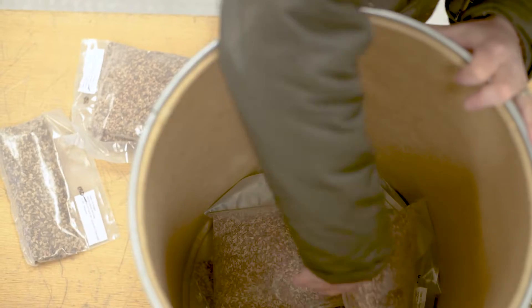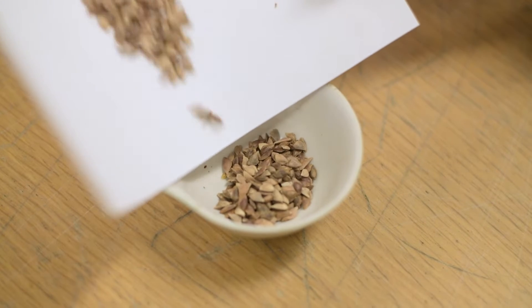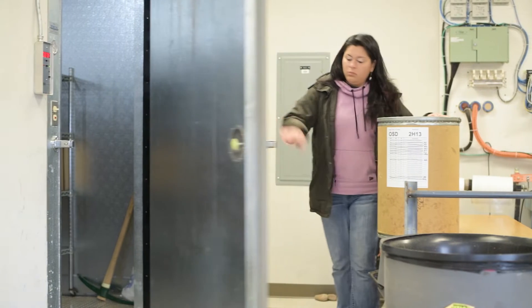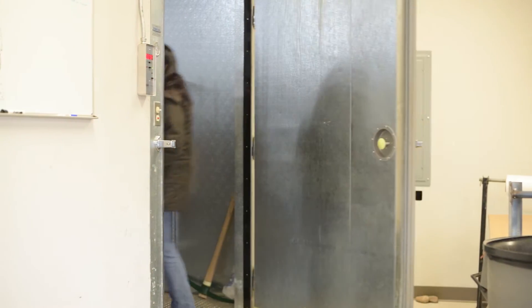Once those cones are all processed, we receive them, keep them separate, organized, and catalogued, and store them here at the orchard in our seed bank freezer to be distributed and then sold to small family forestland owners or the general public as they need it.